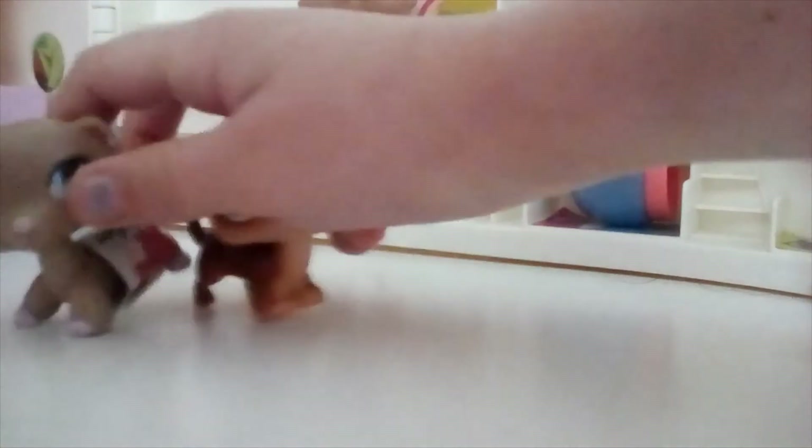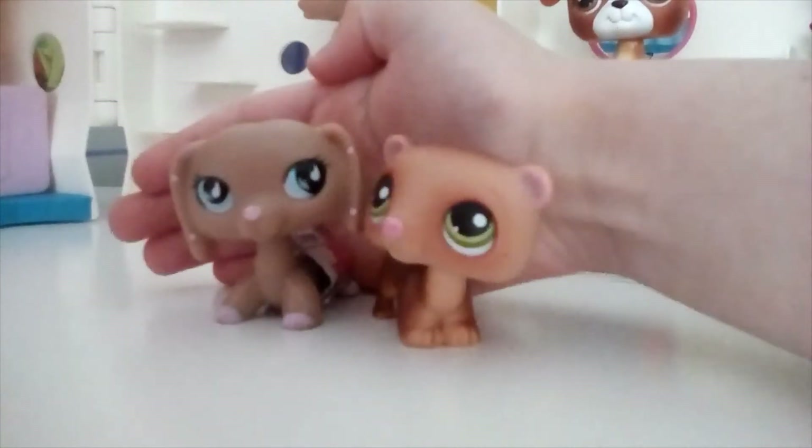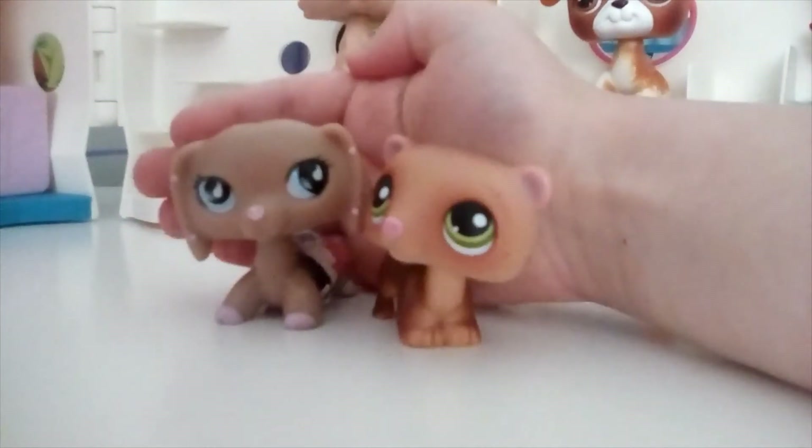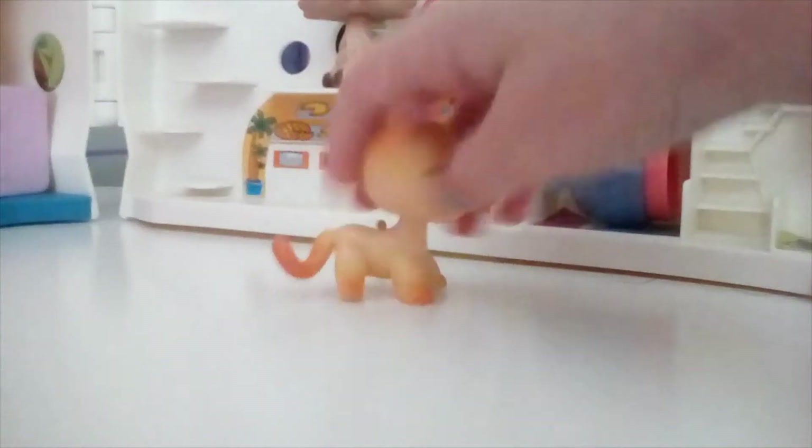Can you see their resemblance? I don't even know if this is in focus or not because I'm actually only looking at my LPS. I kind of also want to talk about something — you know about those creepy-eyed LPS?